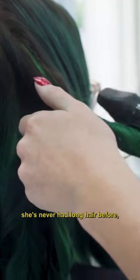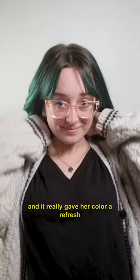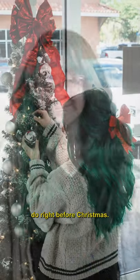Hallie ended up loving the look. She's never had long hair before, so it was super fun to try that out, and it really gave her color a refresh. It was super fun to do right before Christmas.